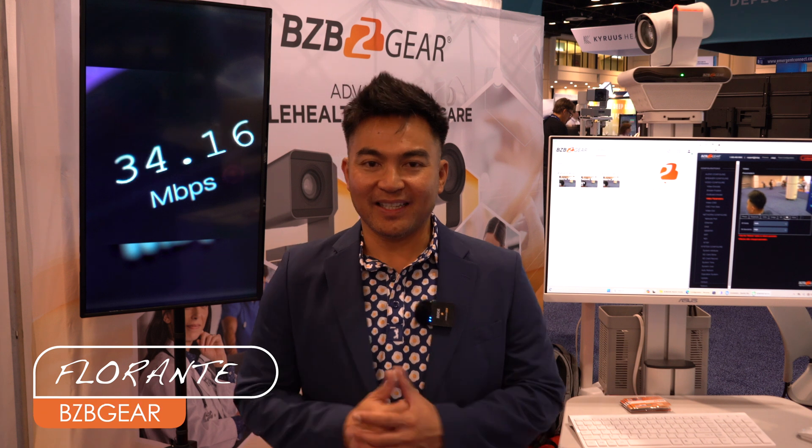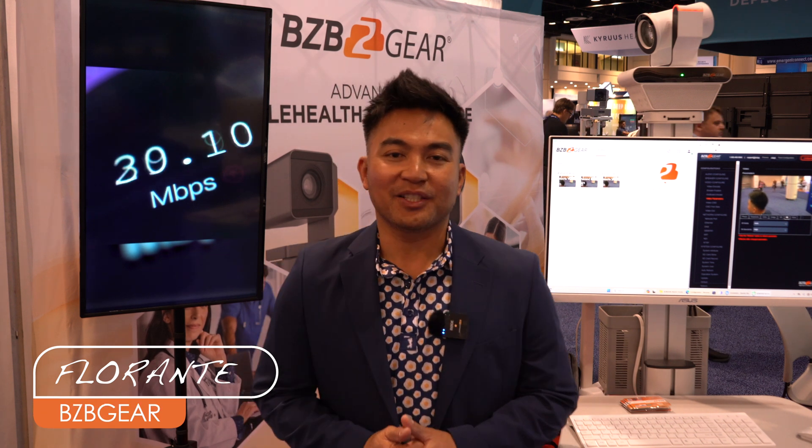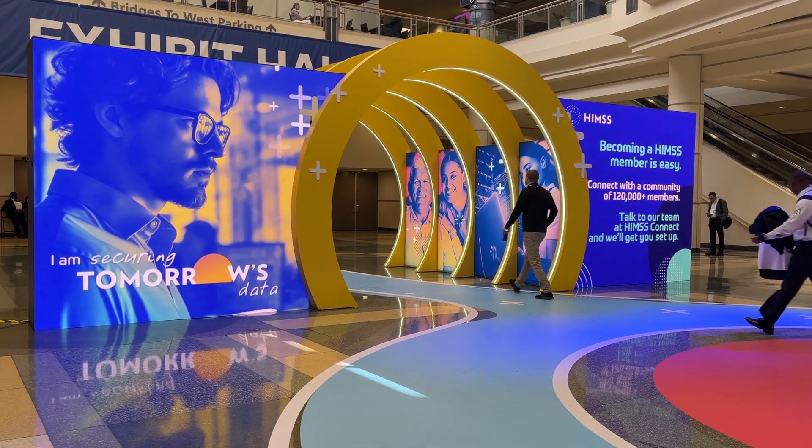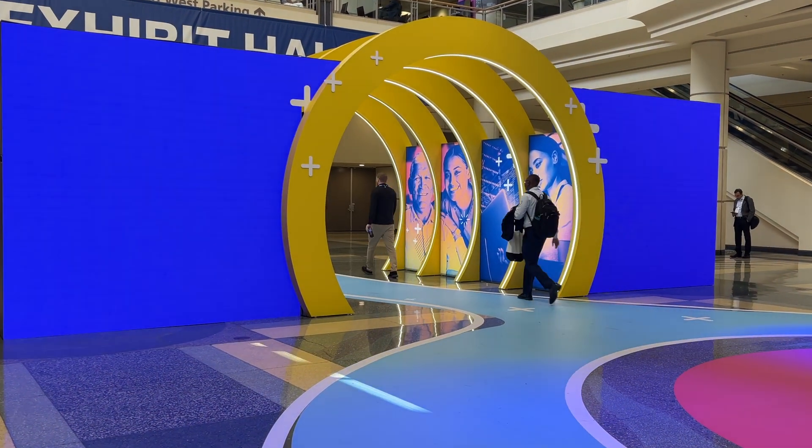Thanks for joining me here at HIMSS 2024 in Orlando, Florida. If you don't know what HIMSS stands for, it is Healthcare Information Management Systems Society. HIMSS is a global leader, a committed society when it comes to advancing the healthcare ecosystem through information and technology.